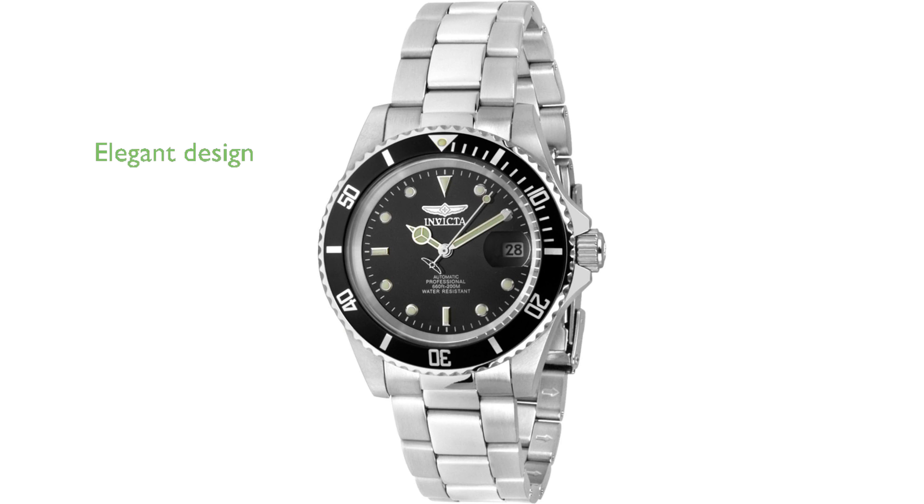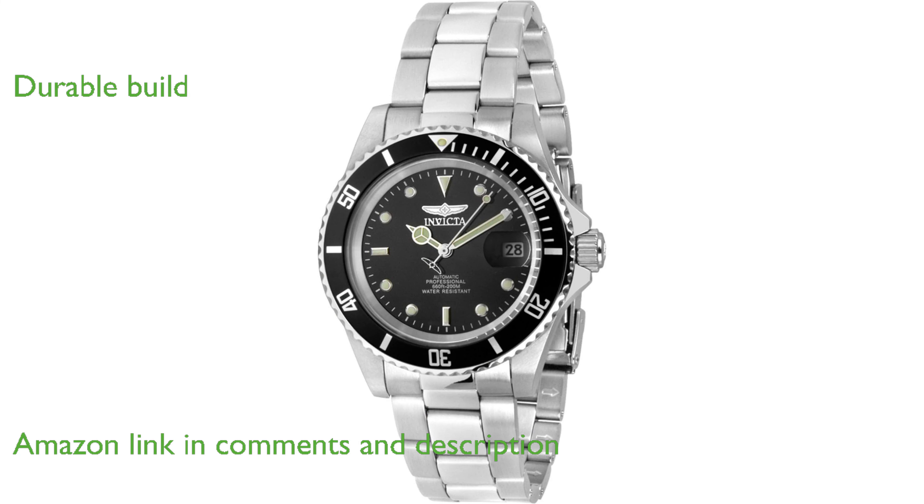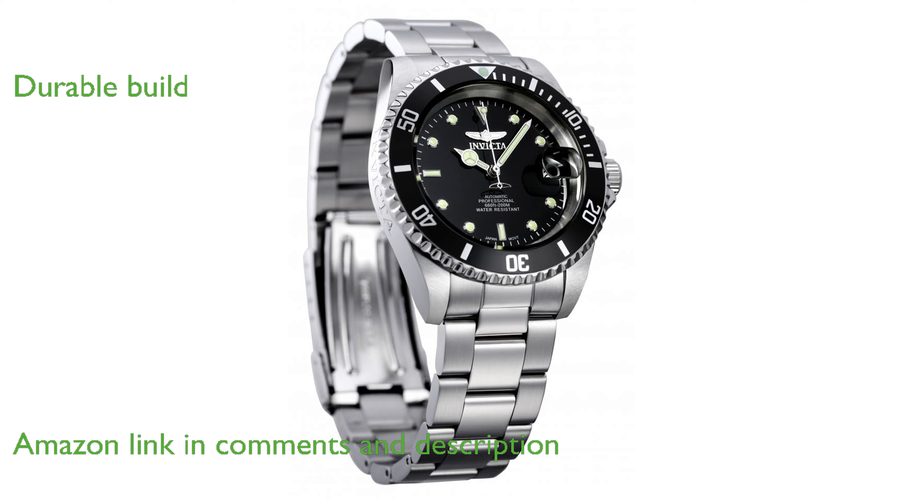The Invicta Men's Pro Diver 89260B boasts a striking design that exudes elegance and sophistication. Crafted with a robust stainless steel case, it offers durability and a substantial presence on the wrist.